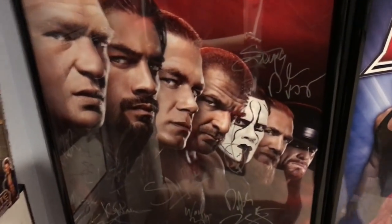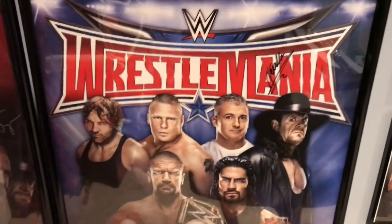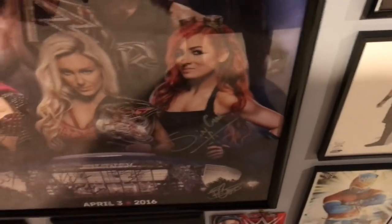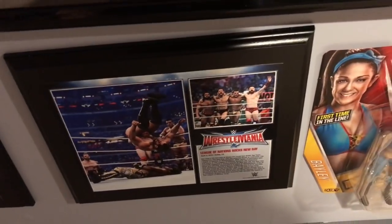We have my WrestleMania 31 poster — Daniel Bryan on here, Sting which is really awesome, Sin Cara, Dolph Ziggler again, Fernando, Wade Barrett. Then we have the WrestleMania 32 poster from Dallas. We have Neville up there, Sasha down here somewhere, Sin Cara again. In the final row we have an El Torito signed figure, a Raw 1000 plaque, the League of Nations plaque from WrestleMania 32, and a Bayley signed figure.